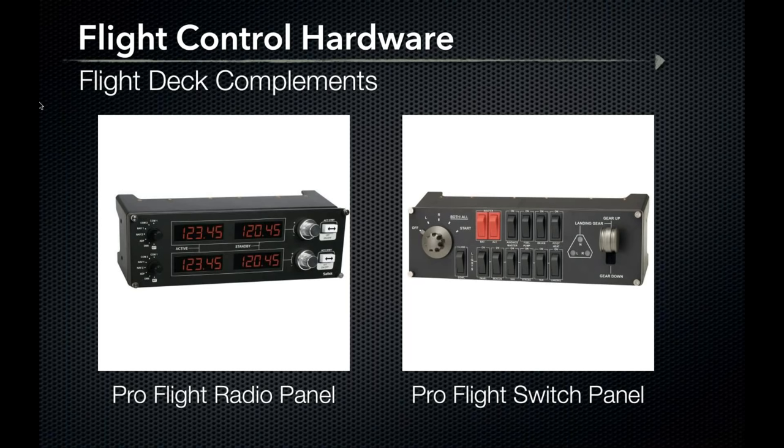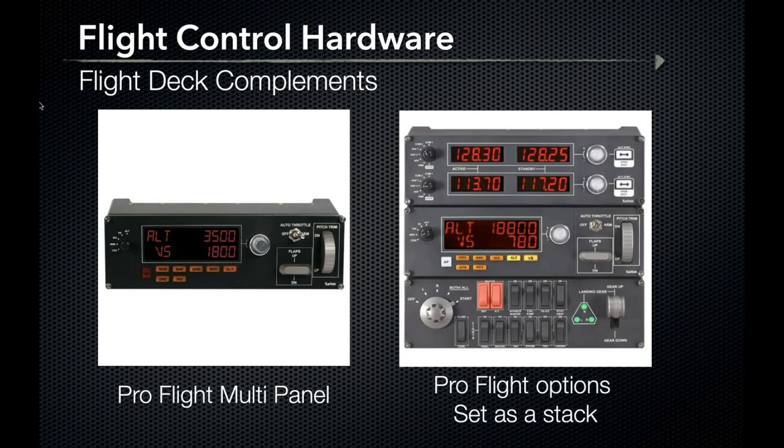Here we have the ProFlight radio panel offering COM1, COM2, NAV1, NAV2, DME, ADF, and transponder functions. Also, the ProFlight switch panel offering a landing gear lever with position lights, magneto switch, battery and alternator switches, and 11 other programmable switches for aircraft functions. The radio panel retails for about $150 and the switch panel for just under $100. ProFlight rounds out the lineup with the multi-panel offering a full autopilot, auto throttle switch, flap handle, and elevator trim wheel at $149.99 — with all three ProFlight options combined, you can have a potent control stack for under $400.